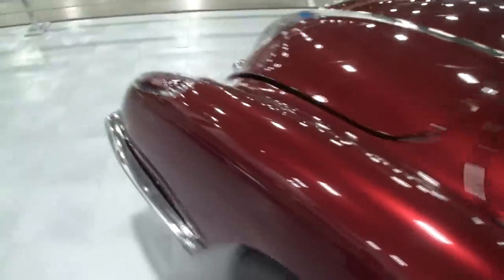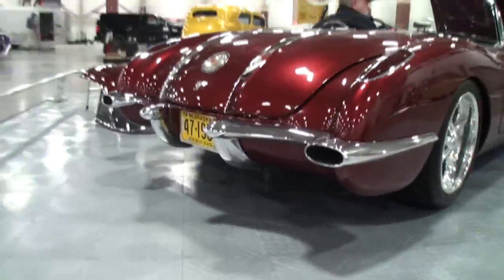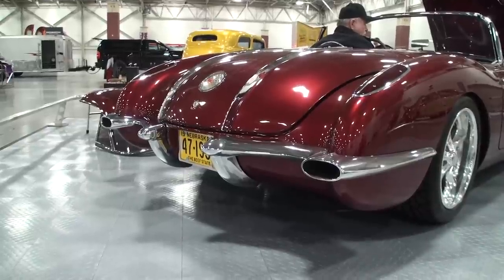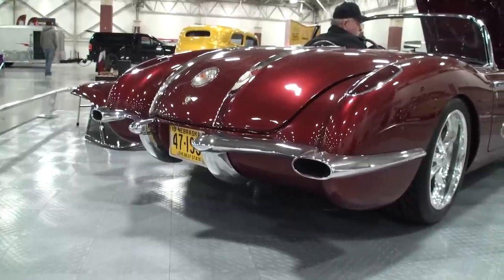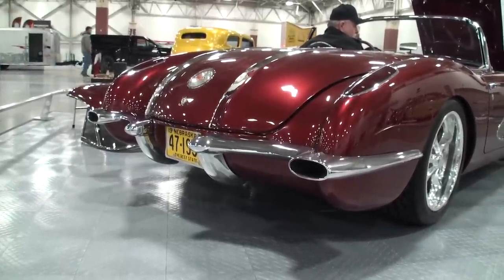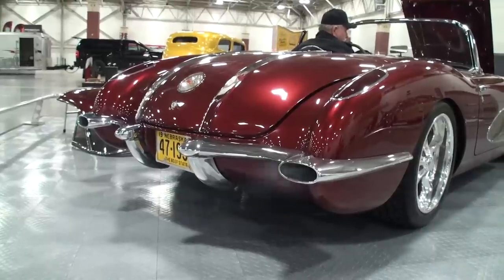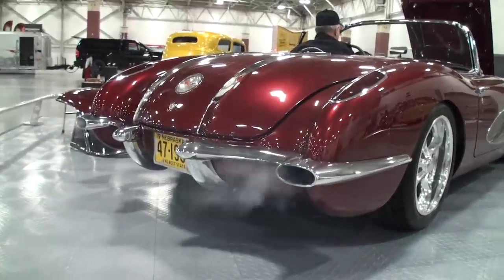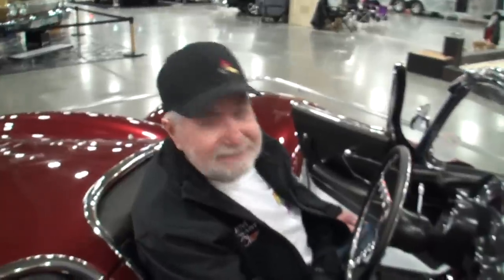Let me hear it idle and then we'll give it a little rev. That sounds great, Jim. Go ahead, give it a rev. One more — you've got to do that one more time. Alright, we'll set it down. We just rocked the whole place! That was great.